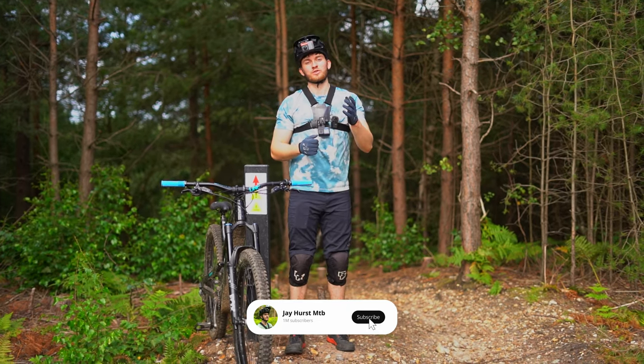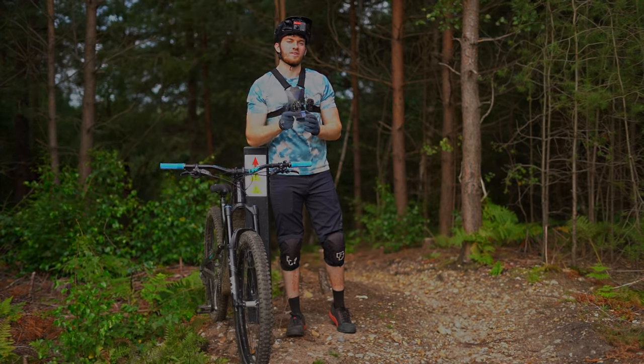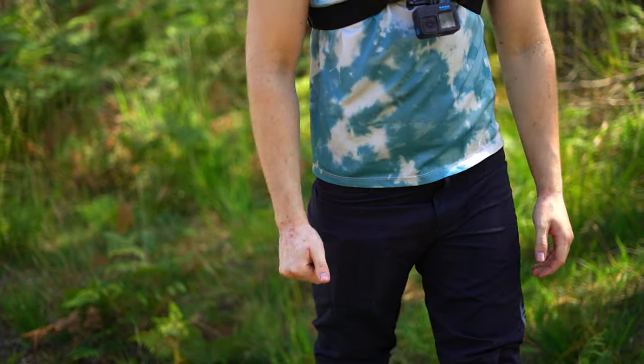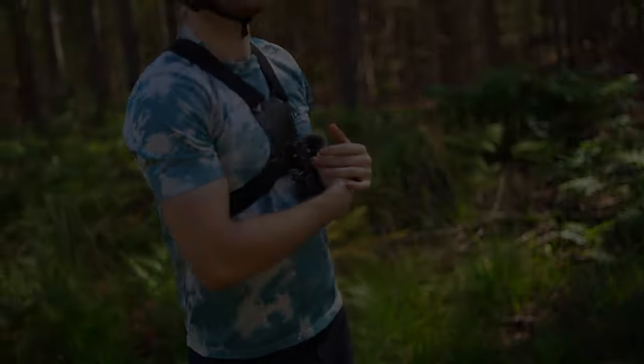If you enjoy this video, as always make sure to like and subscribe and I'll see you next week for another ride. Today we have come back to Surrey Hills — wait, did I say Surrey Hills? Oh no! Too used to it.